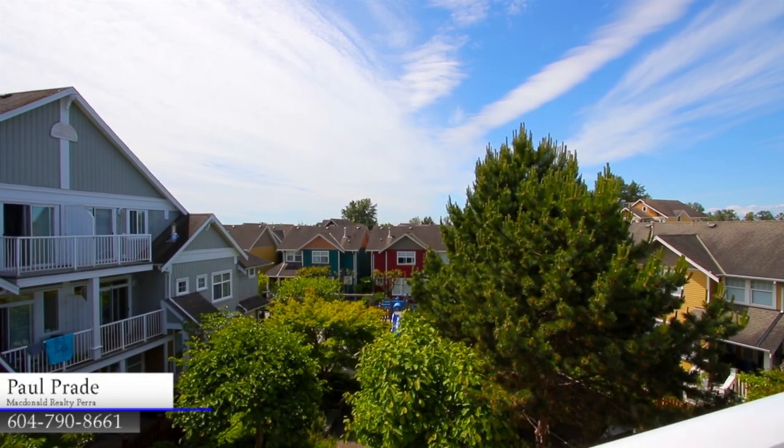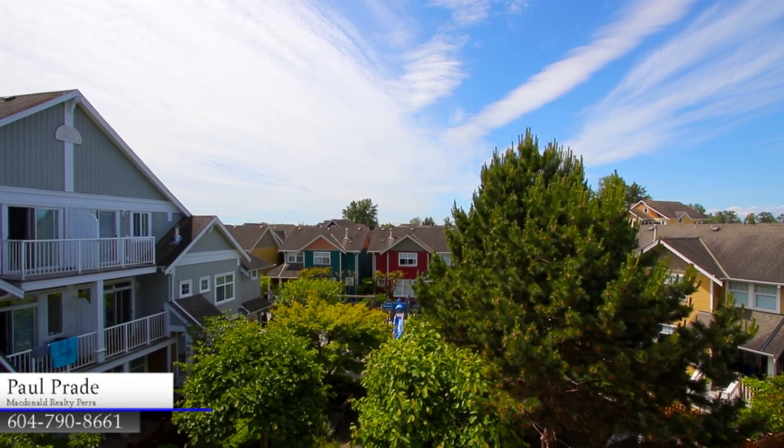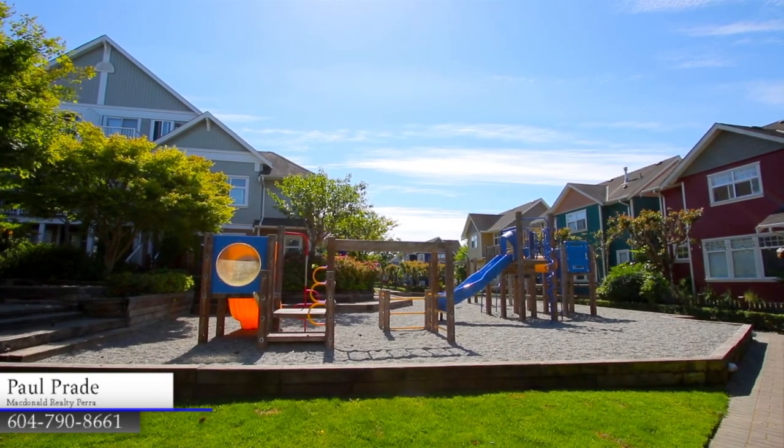This home also comes with two covered parking spaces, and enjoys the park-like setting and play area of the McKinney Crossing complex.